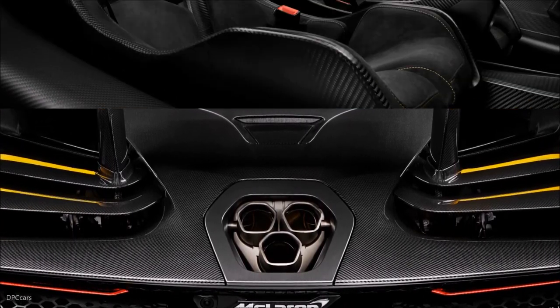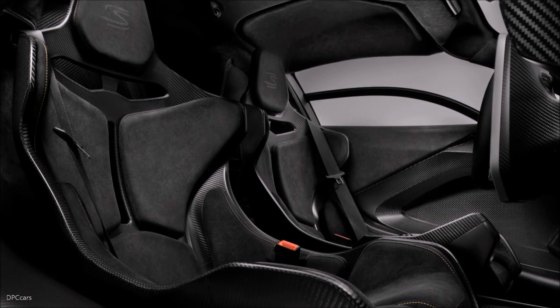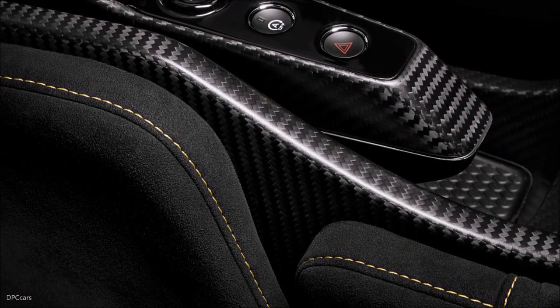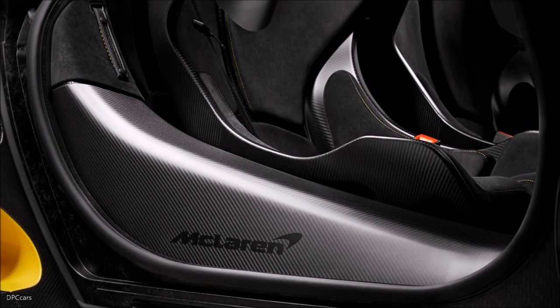Cars commissioned from McLaren Special Operations will take considerably longer to build and carry a financial premium. The bespoke personalization carried out on the McLaren Senna carbon theme by MSO will add a little under £300,000 to the price.